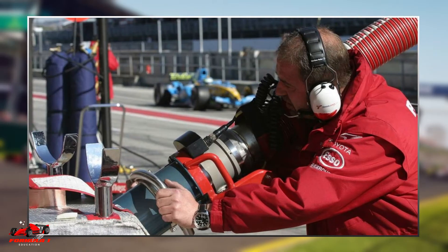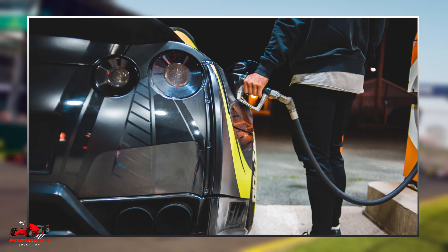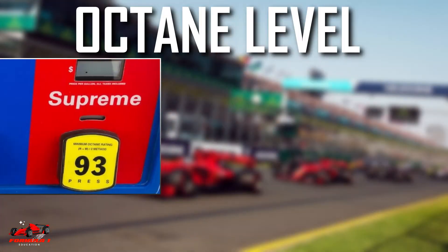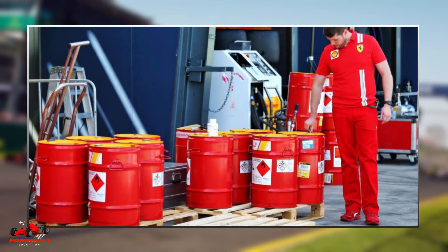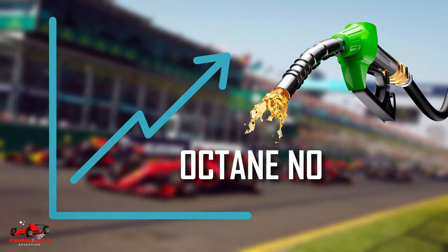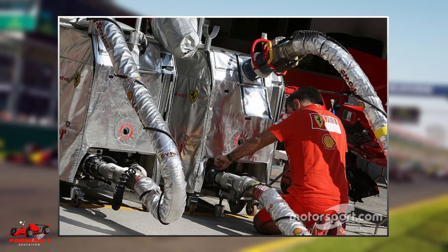We'll begin by looking at the composition of Formula 1 fuel. You might be surprised to learn that Formula 1 fuel is very similar to the unleaded premium fuel used in a road car. The main difference is that the octane level is not limited in Formula 1. Octane number is a standard measure of a fuel's ability to withstand compression in an internal combustion engine without detonating — the higher the octane number, the more compression fuel can withstand before detonating. The F1 team's fuel suppliers are not allowed to include power-boosting chemicals that are not present in standard road fuel, which keeps fuel development relevant to real-world motoring.